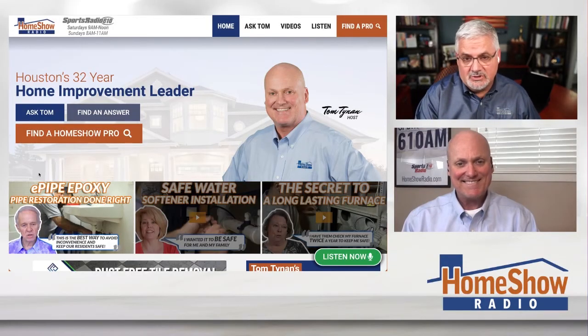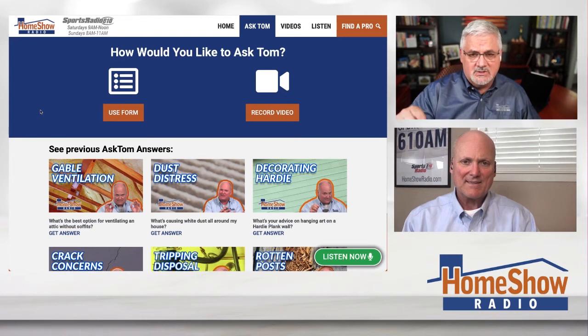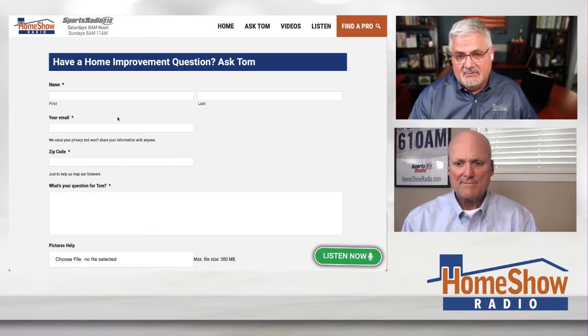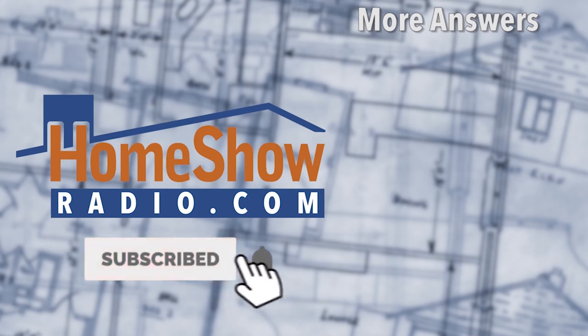They want listeners to be healthy, and that's why Tom likes to help people. Click on the blue Ask Tom button at homeshowradio.com — you can ask with a video, write a question like Hope did, or send pictures. The co-host notes there are no water spots in their glass shower since getting the water softener — a great investment. Tom adds that during the big freeze, people with cheaper softeners were replacing tanks, but his Kinetico tanks made it through just fine. New Ask Tom videos are posted daily on the Home Show Facebook page, YouTube channel, and homeshowradio.com.